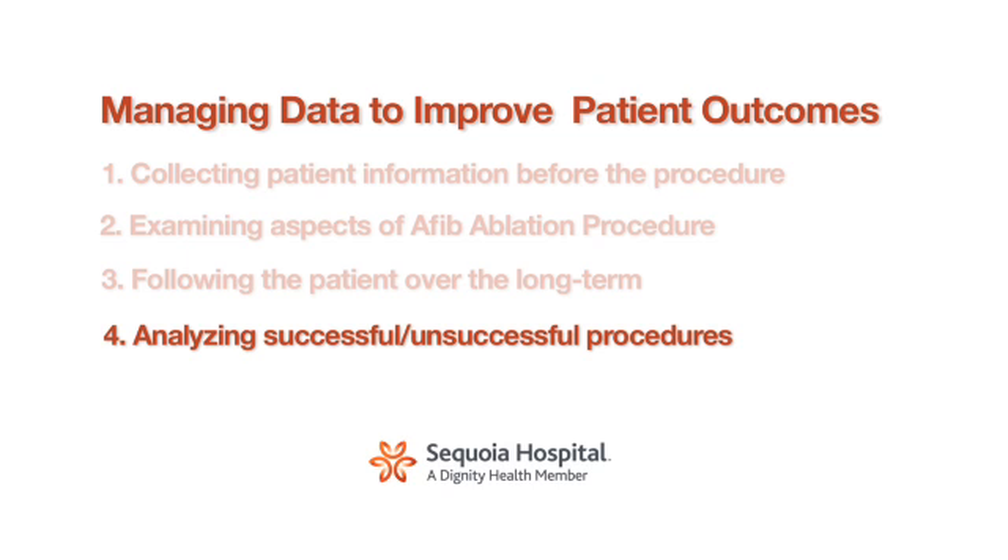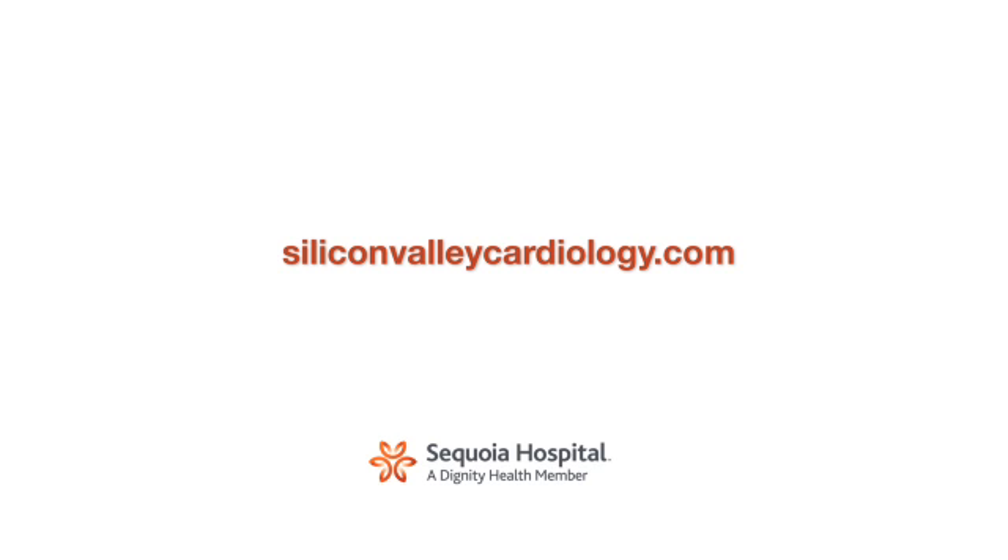The final part is looking at all the data that we've collected and trying to figure out which patients were made free of their atrial fibrillation for the duration, and which ones had relapses and maybe had to have another procedure done, or we couldn't help them at all. It's important that every center doing this monitor their patients basically forever. We kind of joke with the patients and say, once we do this ablation, you're going to be our patient for the rest of your life. We hope that when patients are thinking about an AFib ablation, they'll go to our website at www.siliconvalleycardiology and look at this data.